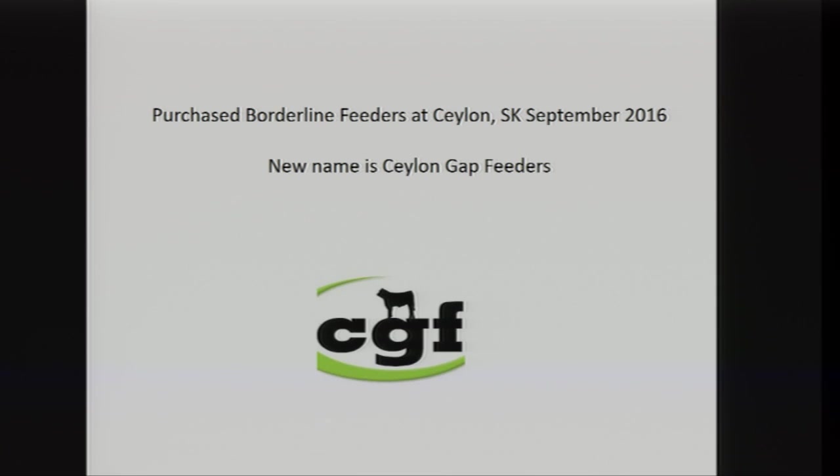Things change so much. This year, our company as well as four other shareholders purchased the Borderline Feedlot at Ceylon and we've renamed it Ceylon Gap Feeder, so we're excited to be in the Saskatchewan cattle feeding business as well.